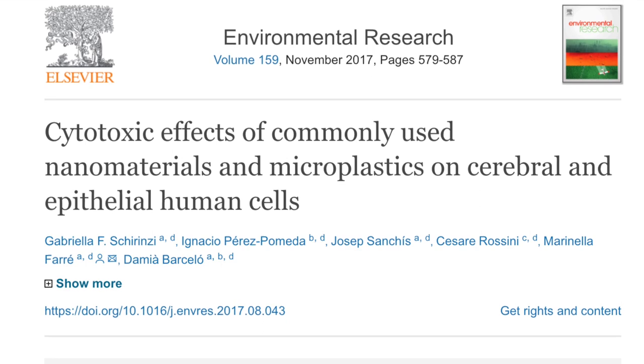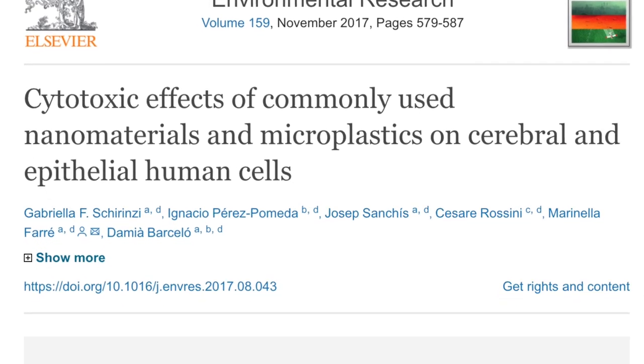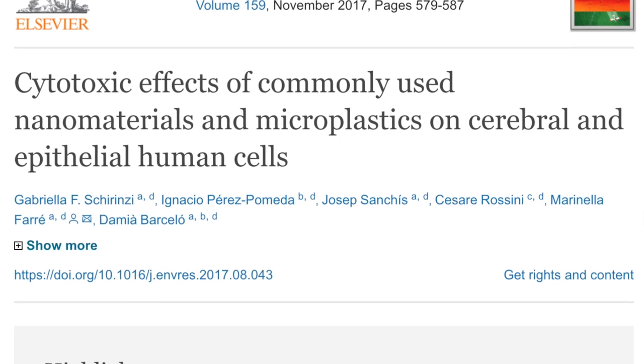Once translocated, these micro- and nano-plastics could cause toxicity, apoptosis and necrosis, which could lead to tissue damage, fibrosis, and even cancer formation. There's only one study to date that looked at micro- and nano-plastic particles in human cells. The study showed that reactive oxygen species were generated in cerebral and epithelial human cell lines.